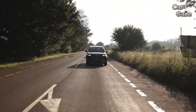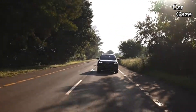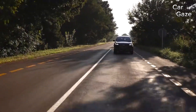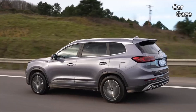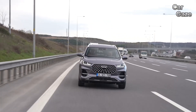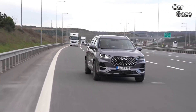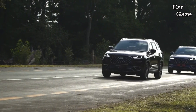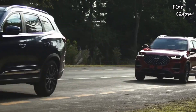Priced at $3,000, the Tiggo 8 Pro offers a compelling option against rivals, boasting style, a well-equipped cabin, performance, and safety. While it's early to judge long-term reliability, Chery's warranty packages make it a strong contender. For those seeking an affordable yet feature-packed SUV, the Tiggo 8 Pro is poised to make waves in the market.